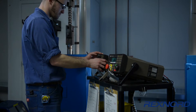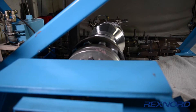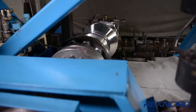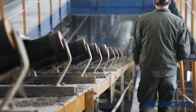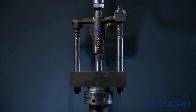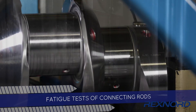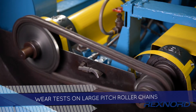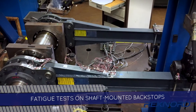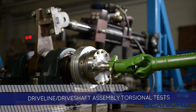In our Dynamics Lab, we perform validation tests on components used in large natural gas-fired engines, agricultural and construction equipment, and large overland conveyor components in the mining industry. These tests include bending and torsion fatigue tests of crankshafts, fatigue tests of connecting rods, wear tests on large pitch roller chains, fatigue tests on shaft-mounted backstops, and driveline driveshaft assembly torsional tests.